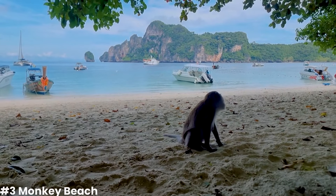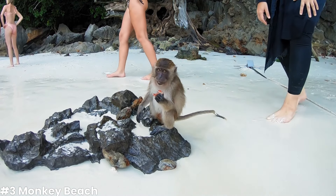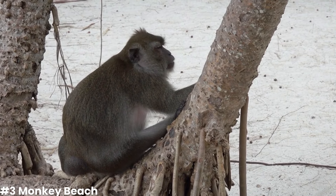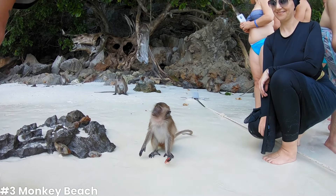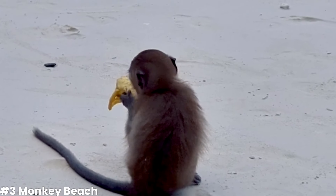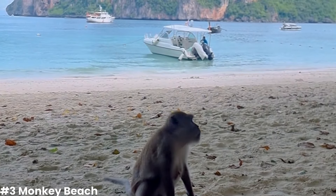Just a short boat ride away from the main Phi Phi Islands, Monkey Beach is a natural haven where you can observe playful macaques in their natural habitat. This secluded beach is known for its pristine sands, clear waters, and the lively presence of these curious creatures. Interacting with the monkeys here is a unique experience — you can watch them frolic in the sand, swing from the trees, and even swim in the shallow waters. However, it's important to respect their space and not feed them, as it can disrupt their natural behavior.